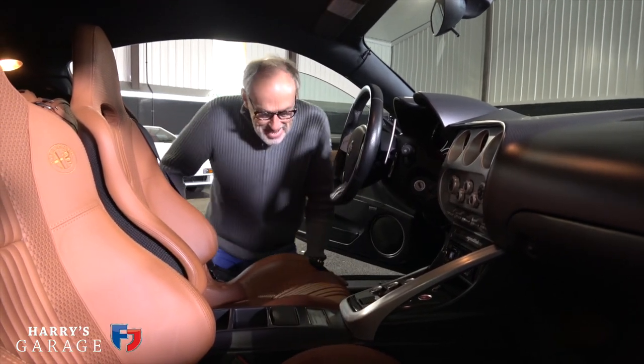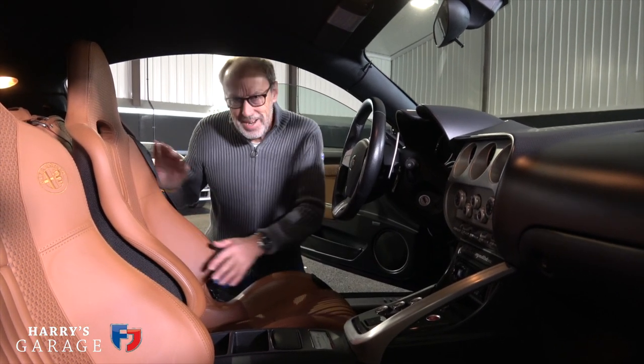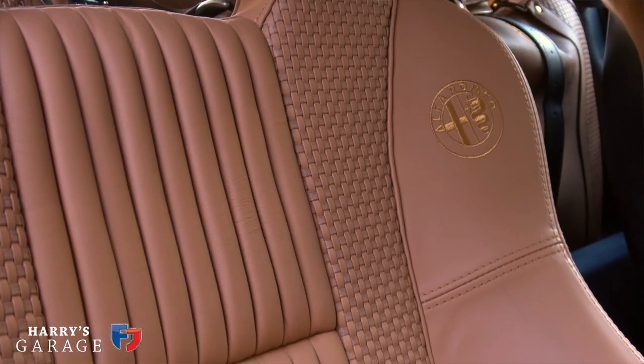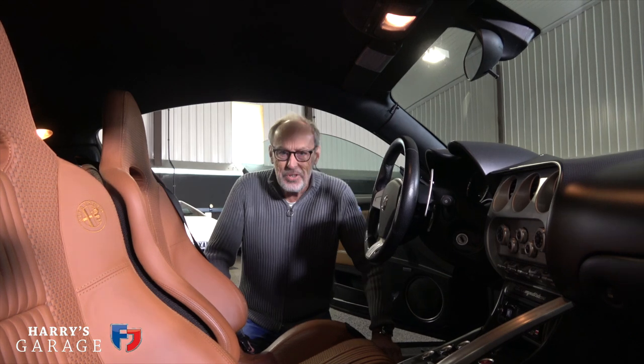Inside the 8C, it's completely different to any other Alfa. There are these beautifully trimmed seats — it's peculiar, sort of woven and looks very expensive. They're carbon seats; I recognise them from the Ferrari Enzo. So they're proper seats.